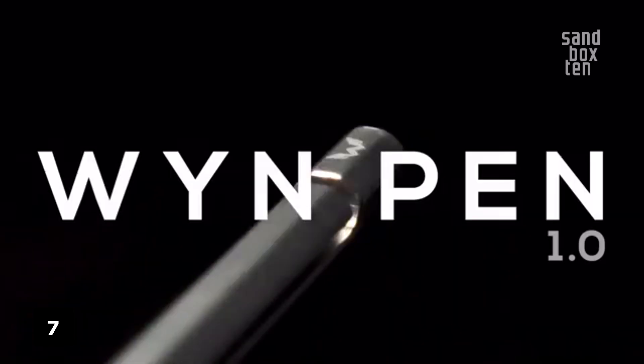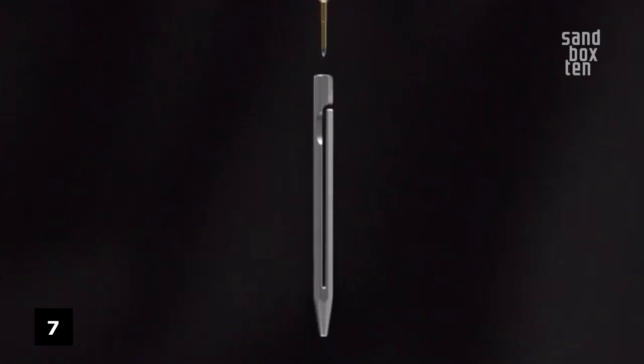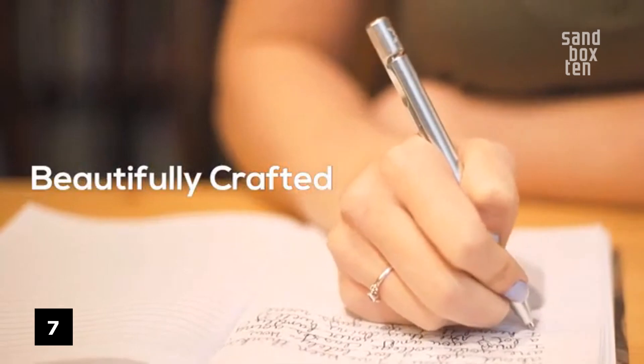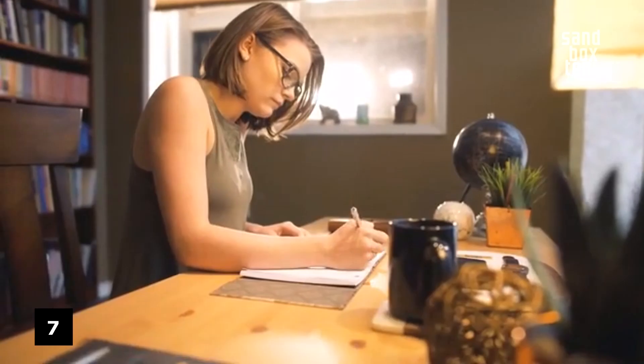Number 7. WYN Pen 1.0 — the most minimalist pen. Its distinctive split body lets you view the internal bronze refill. Beautifully machined from a single block of aluminum, WYN Pen enhances your writing experience and will last a lifetime.